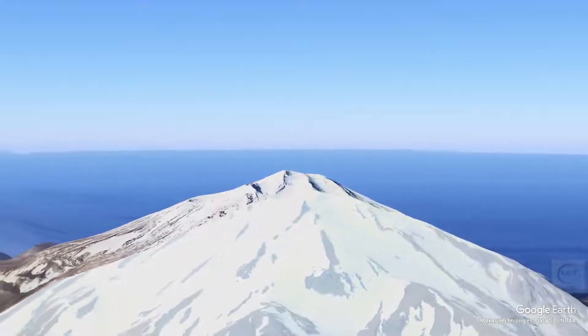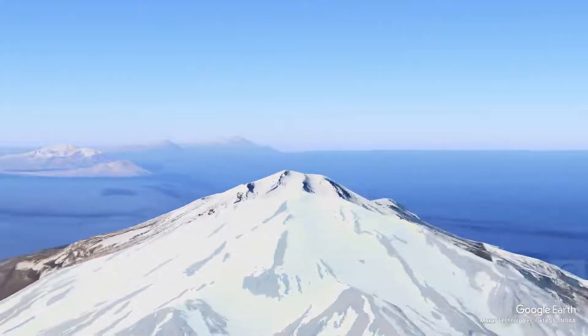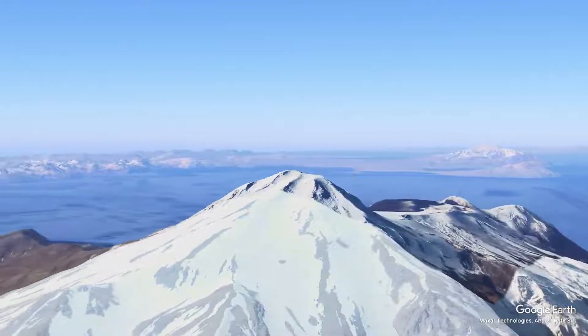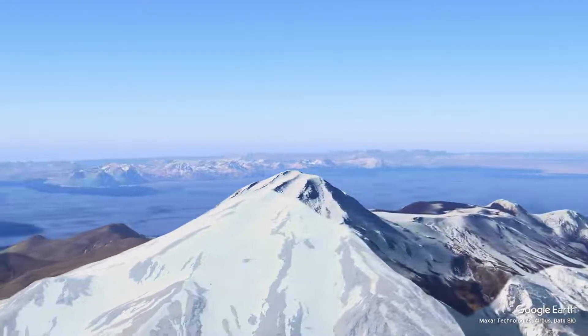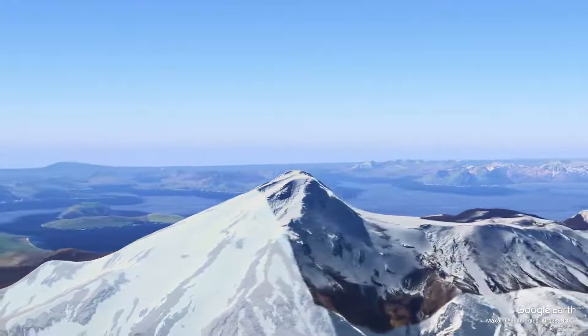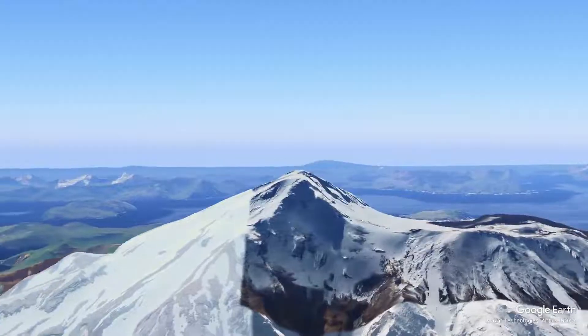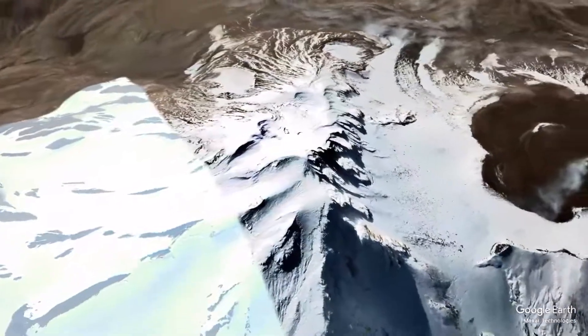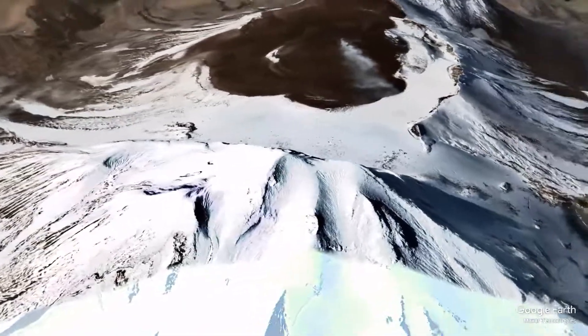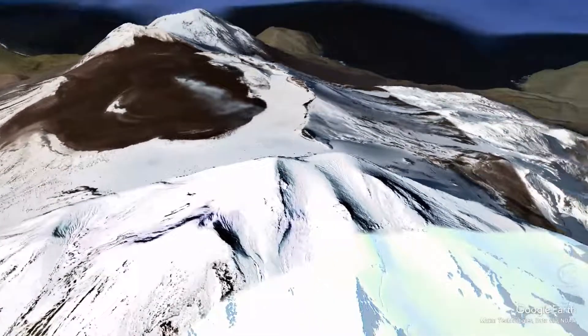The strato-volcano is characterized by steep slopes and a relatively symmetrical cone shape. Its morphology has been shaped by a series of explosive eruptions, pyroclastic flows, and lava flows. The summit area contains a crater that was formed during significant eruptive events, and the surrounding landscape features various volcanic deposits, including ash layers and volcanic rocks.